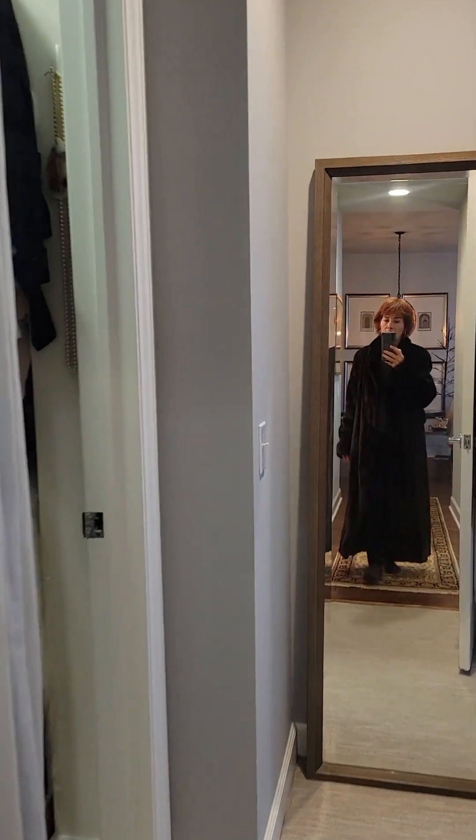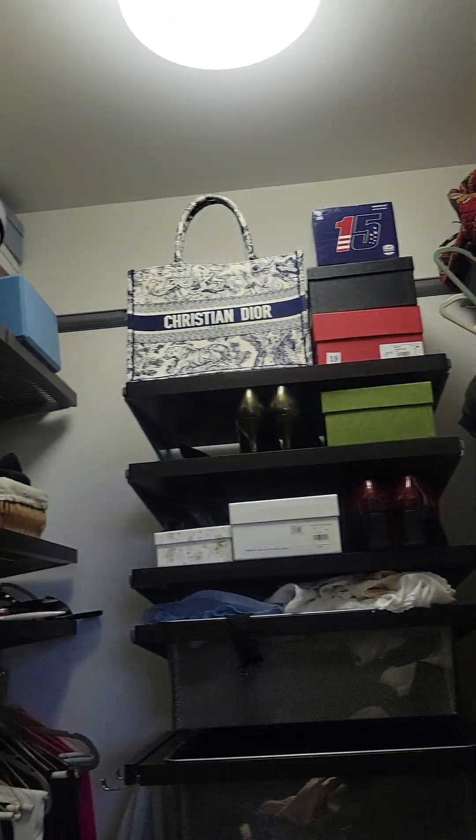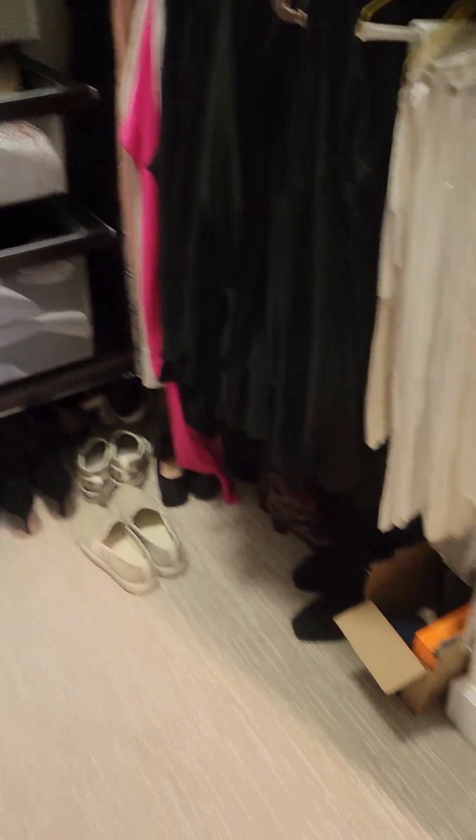This is the primary suite. This is the walk-in closet. Carpeting on the floor.